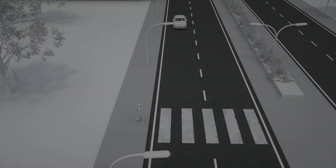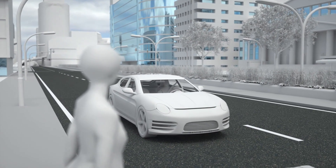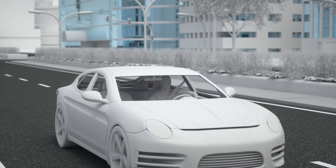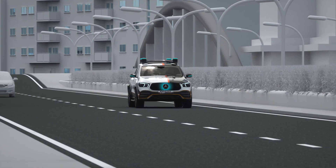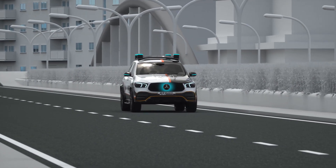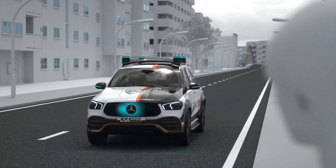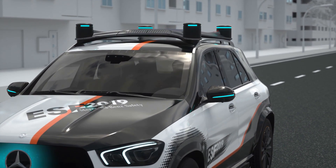Eye contact is a major element of communication in road traffic. Vehicles in automated mode don't have this interpersonal level of communication. Therefore, the ESF 2019 does take human road users into consideration. For example, it clearly indicates when it allows a pedestrian to cross the road. Turquoise light signals show what it intends to do. Slow pulsations signal that the ESF 2019 has seen the pedestrian and will stop.